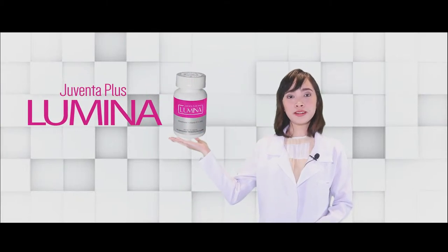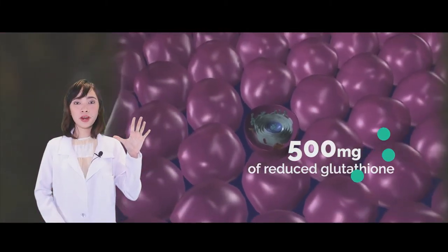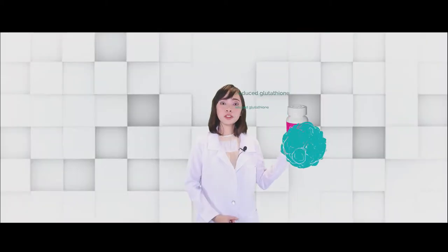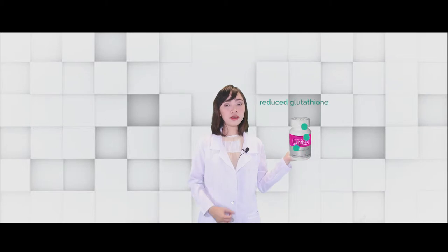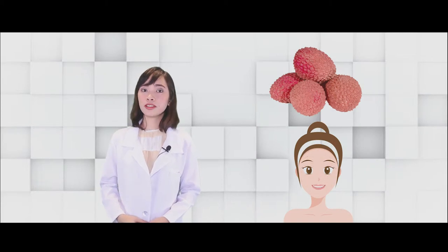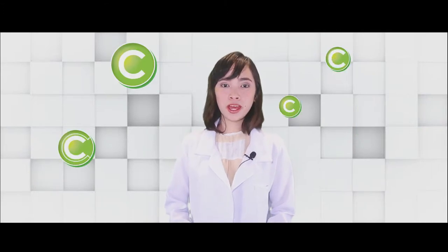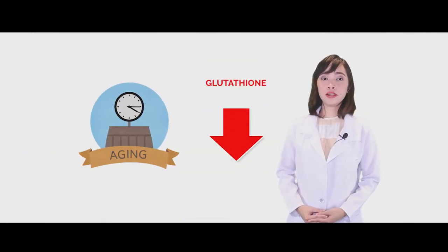Another product under Advanced Nutrition is Juventa Plus Lumina. This one contains 500 mg of reduced glutathione, which is the best glutathione for skin whitening. Reduced glutathione is much more easily absorbed than the other forms of glutathione. It also contains lychee seed extracts, which helps with lessening our wrinkles, and vitamin C, which will help boost the effect of glutathione in our body. Our body produces its own natural glutathione, but as we age, the glutathione in our body decreases, which is why it's important to take supplementation.